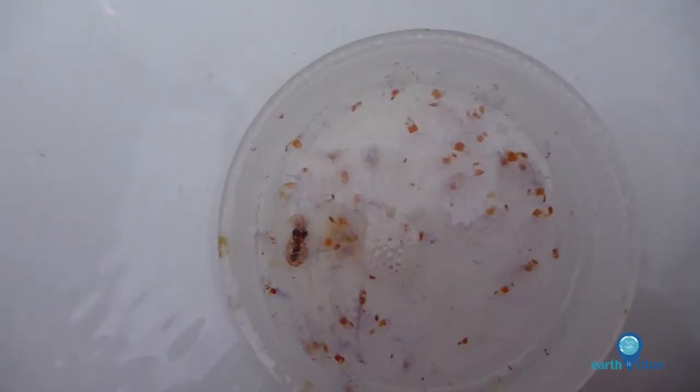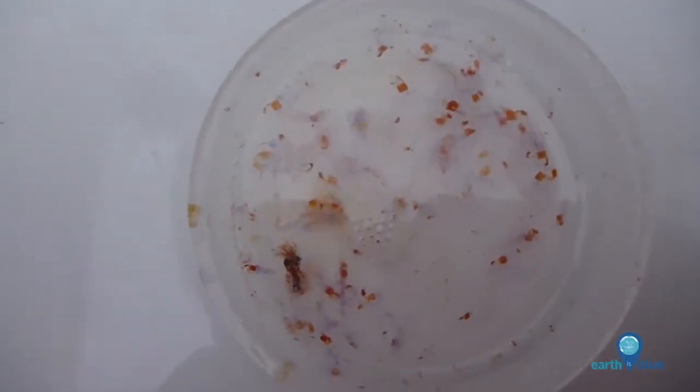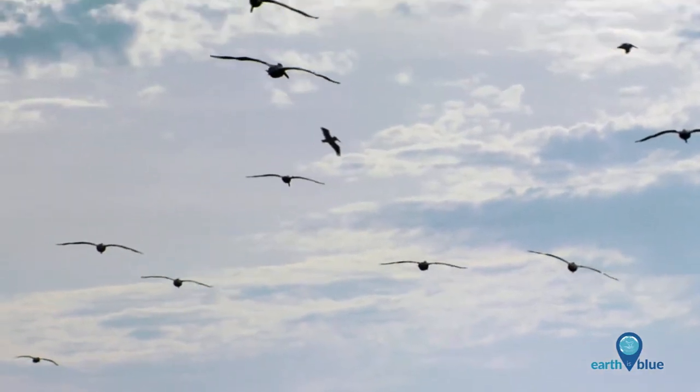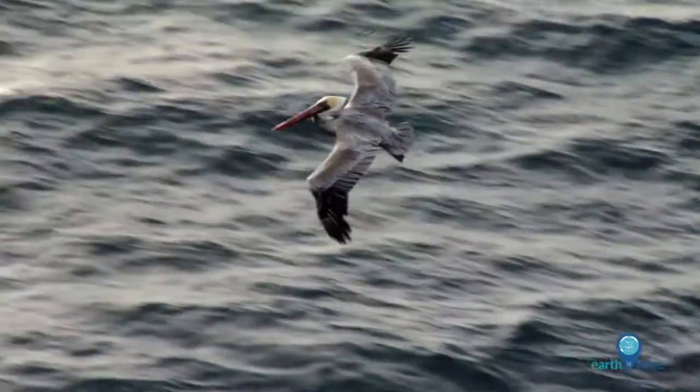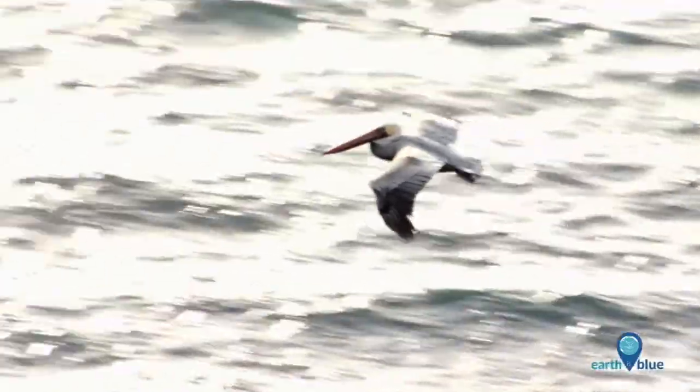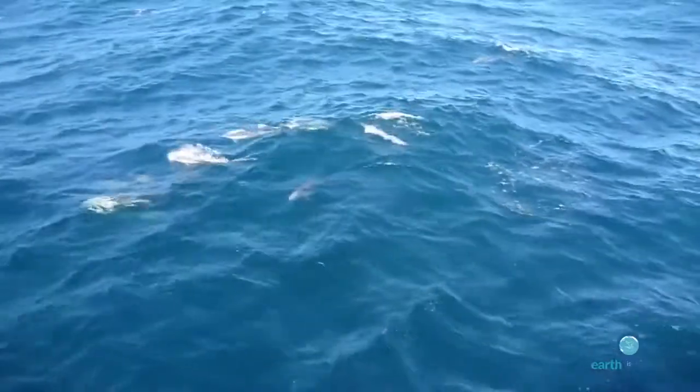In years where we have an abundance of krill, we also directly see a good abundance of seabirds and marine mammals. In years where the krill is either smaller or fewer, then we will see fewer birds and fewer mammals.